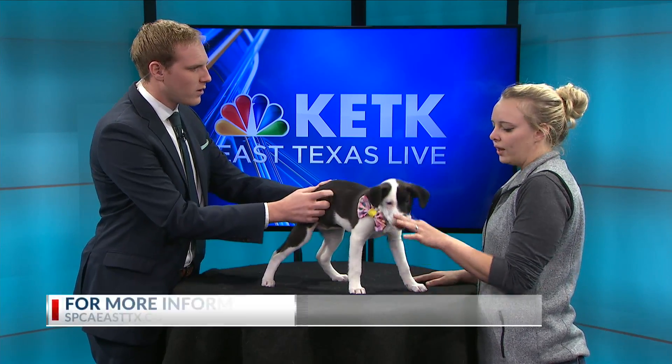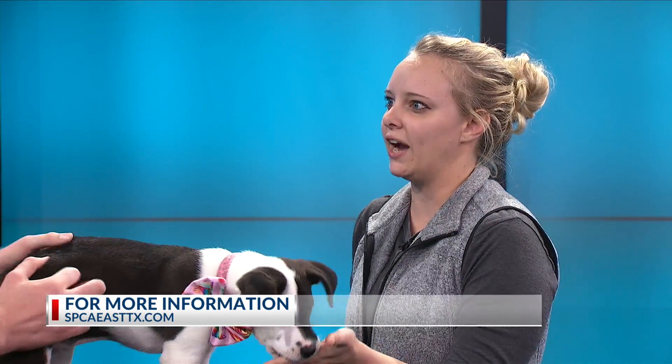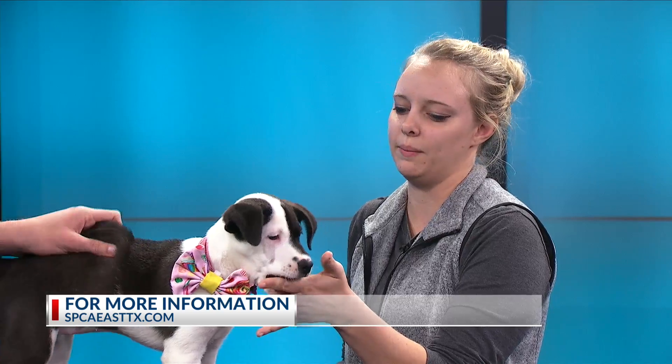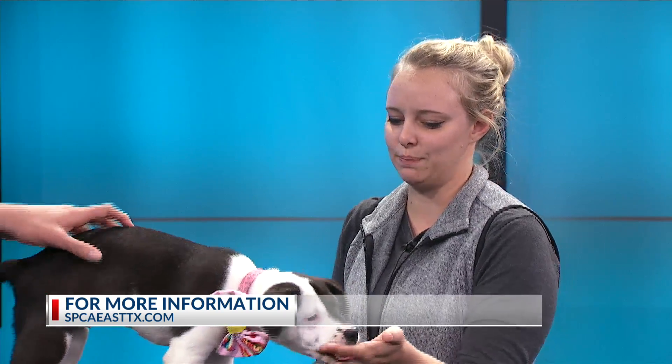If people want to get out and volunteer or meet the dogs, what do y'all have coming up? Well, next week, November the 8th, we have our Pooches on the Patio at Lola's in Tyler. That's a good event to come to if you want to figure out what our program's about and also play with some puppies — because it's always fun to play with puppies.